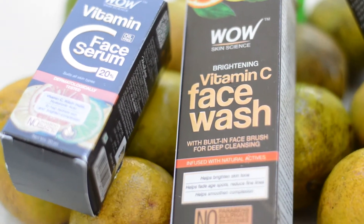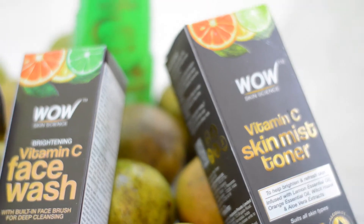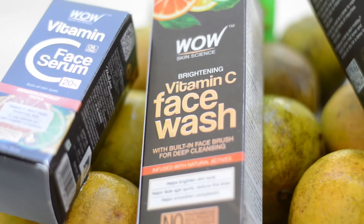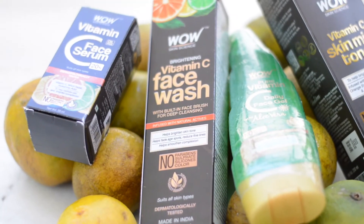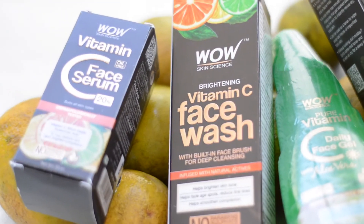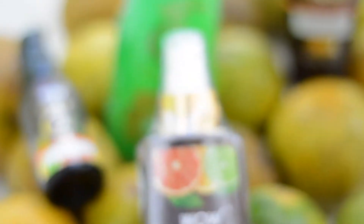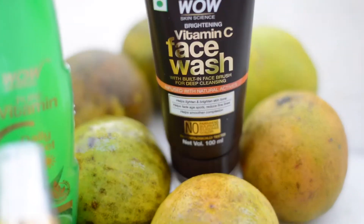These are an amazing range from Wow Skin Science. Wow Skin Science is such an amazing brand which is made in India and proudly owned by Indians. All the ingredients are plant-based, 80% of their workforce are women — so they are empowering women also. The packaging is eco-friendly and there are no chemicals; it is paraben and silicone free, and also cruelty free.